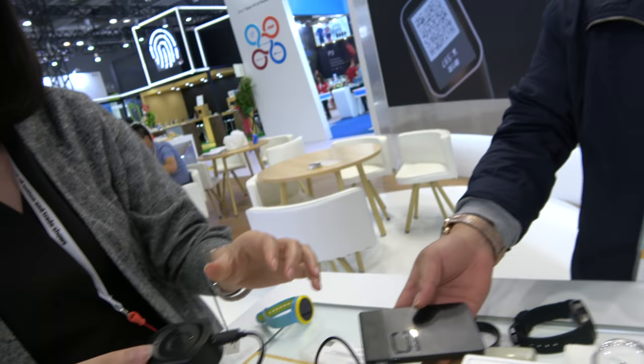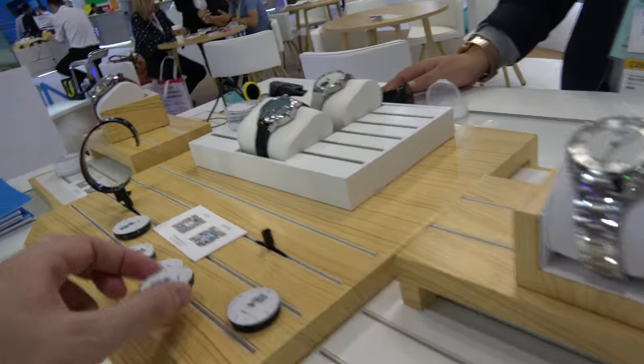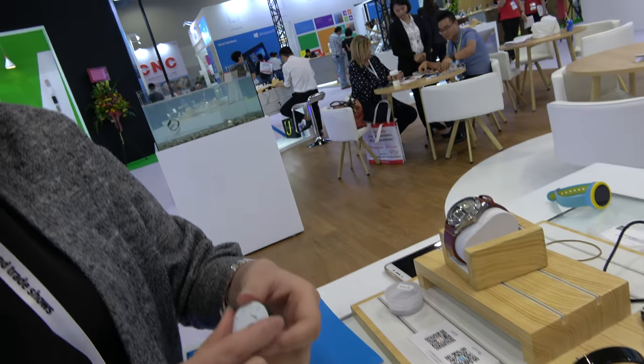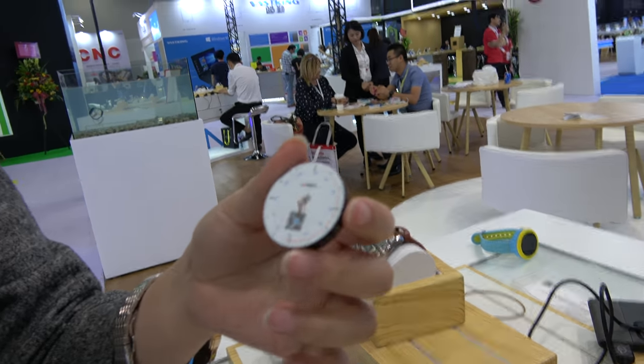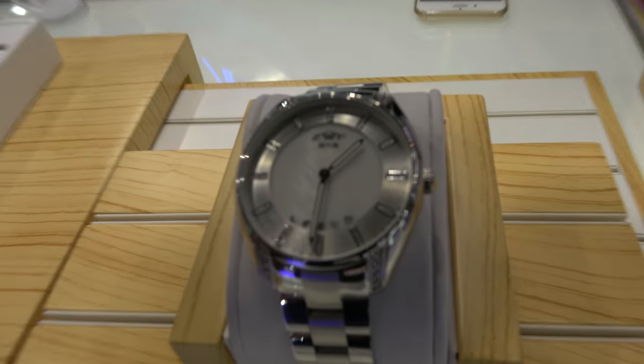You also have a more simple version with no display, but it can vibrate, and it can point to different notification icons on the bottom of the watch.